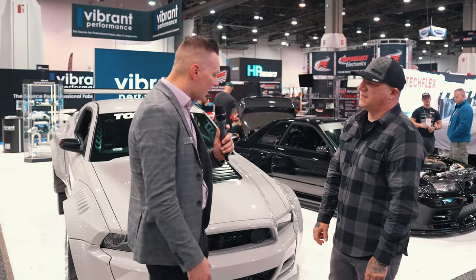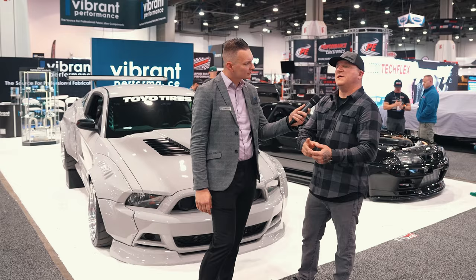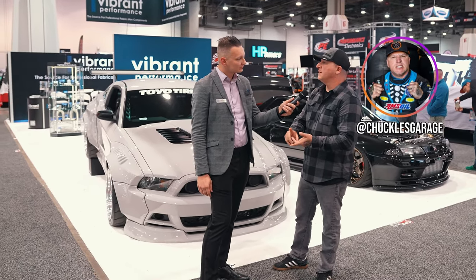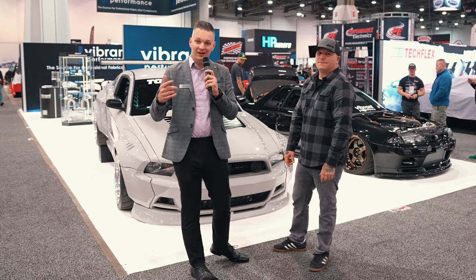I think you covered everything — it's a beautiful, beautiful build. Everything that comes out of your shop always impresses the world. Thanks so much Scott, and where can our audience find you? All my social is at Chuckles Garage — Instagram, Facebook, Twitter, everything is at Chuckles Garage. Thanks so much guys, and as always like, comment, and make sure you subscribe to the channel. We'll catch you guys on the next one.